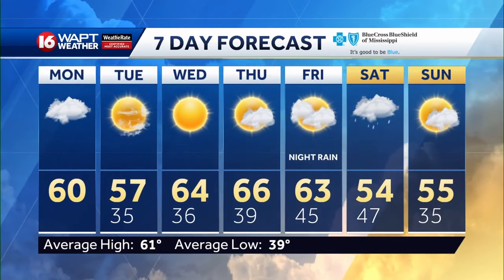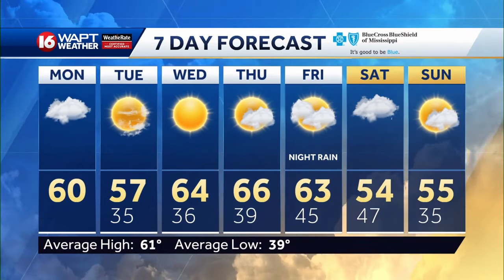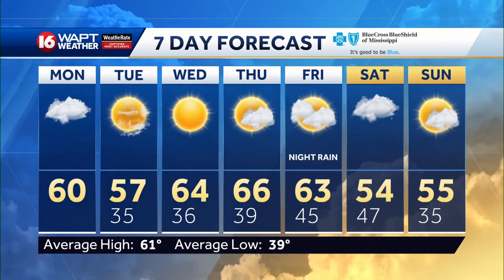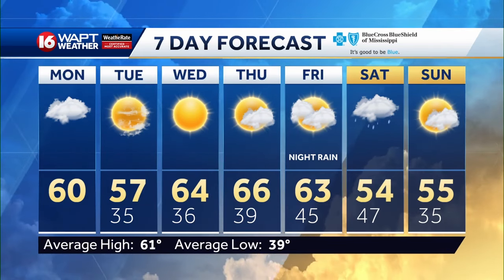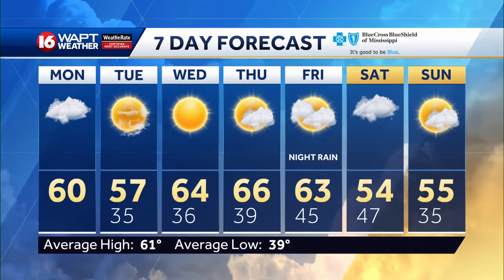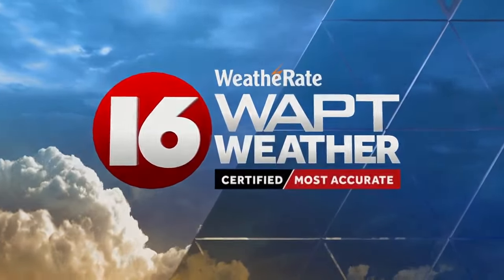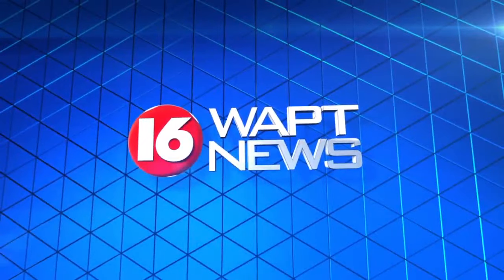Here is your seven day forecast. Getting back into the mid 60s by the end of the week. A couple of cool mornings for your Tuesday, Wednesday, and Thursday before another round of rain on the weekend. We'll see you next time.